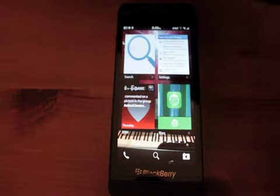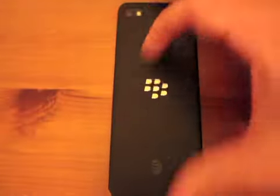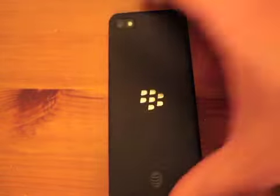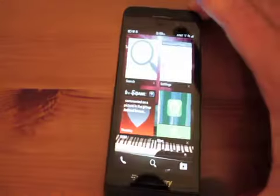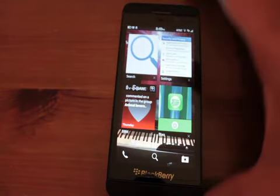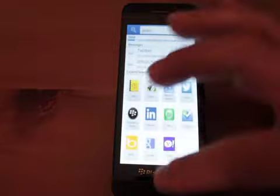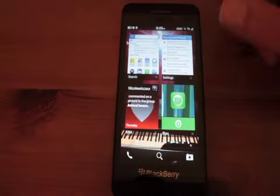So, three things: one, the holster exists. Two, build quality is beyond space age — I don't know what they made this out of, but it is very durable and very scratch-resistant. And three, universal search is still your buddy, and of course the spark is still there.